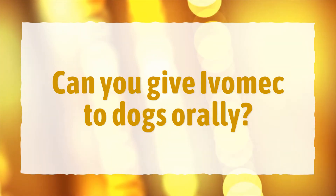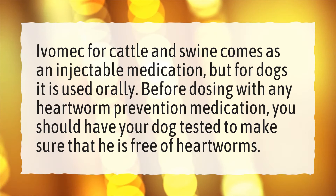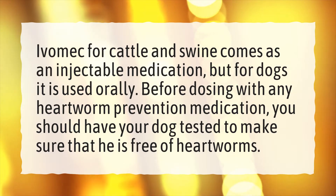Can you give Ivamec to dogs orally? Ivamec for cattle and swine comes as an injectable medication, but for dogs it is used orally. Before dosing with any heartworm prevention medication, you should have your dog tested to make sure that he is free of heartworms.